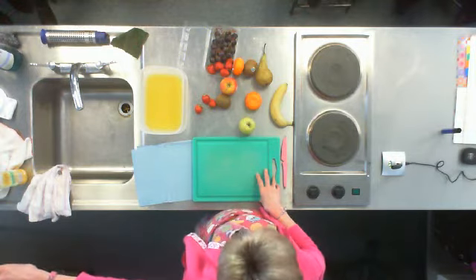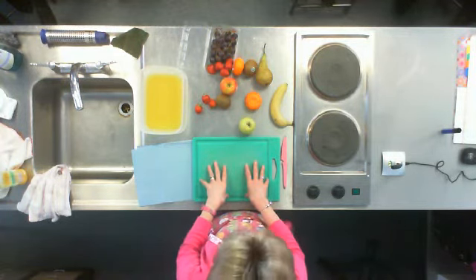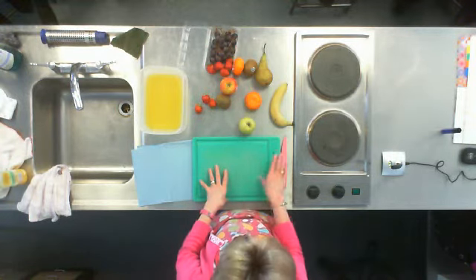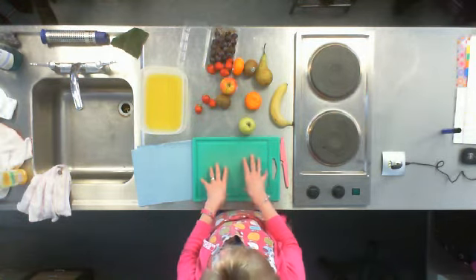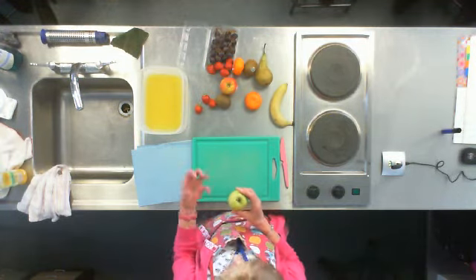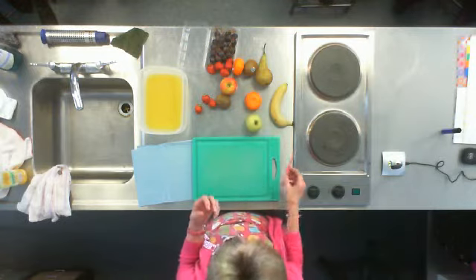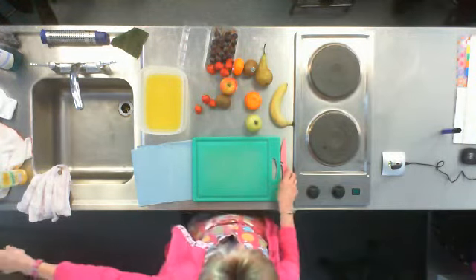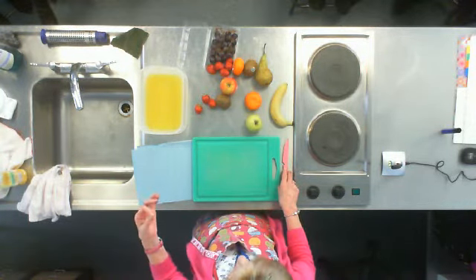The red chopping board is for raw meat. So if I'd been making a chicken casserole and then decided to make my fruit salad without washing either the knife or the board, the bacteria from the chicken would transfer onto my fruit. Because we don't cook the fruit for a fruit salad, we would eat those bacteria. They can even transfer from a knife, so the different colours help prevent that. We haven't got all the different colours in the units, but you need to be aware they exist.